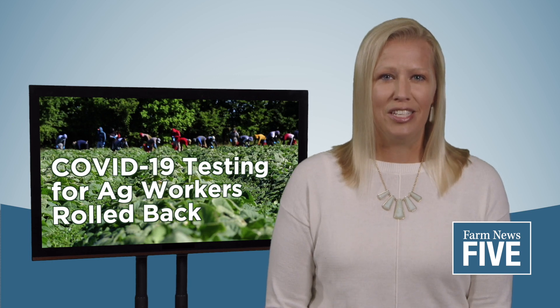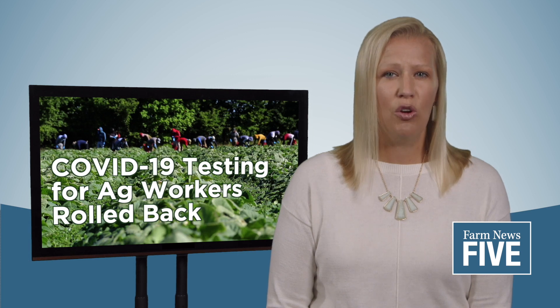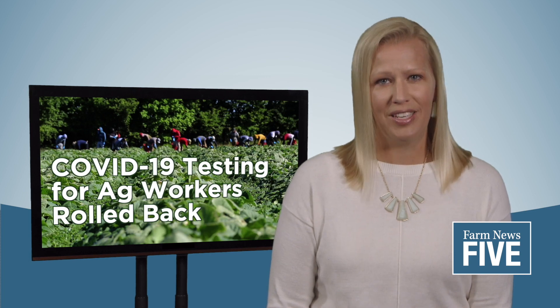While MDHHS regulations have recently changed, emergency rules set by MDARD have not. The department's emergency rules continue to require that agricultural laborer housing camps establish COVID-19 preparedness and response plans and provide quarantine housing for workers who are exposed to COVID-19.